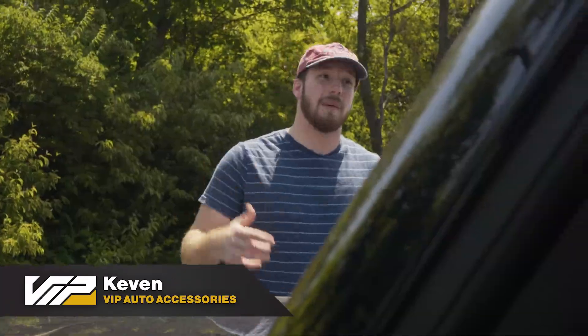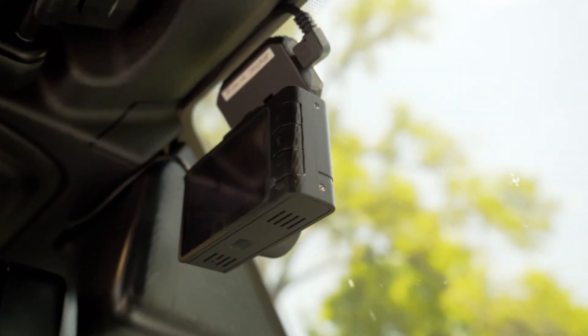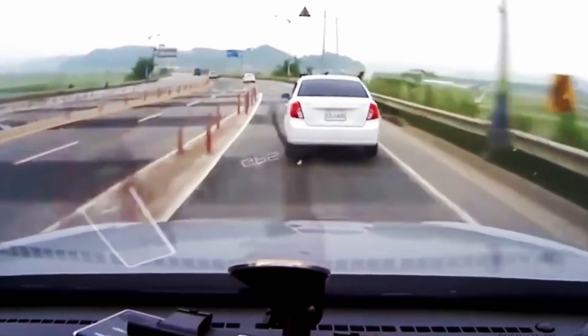What's going on everyone? It's Kevin from VIP Auto Accessories. Today we're talking about our dash cam package and why we think it's a great addition to your vehicle.